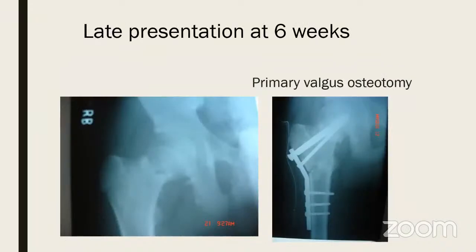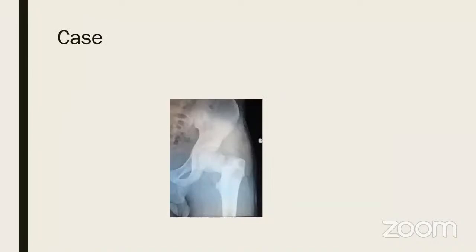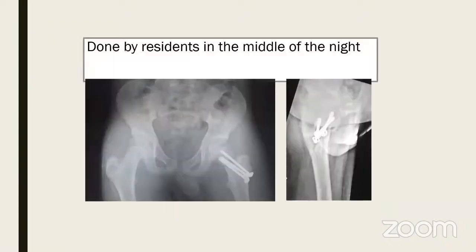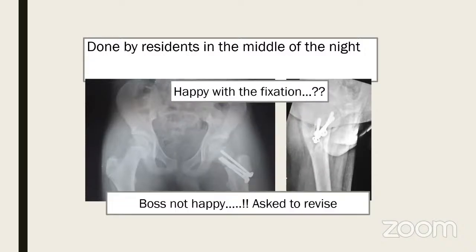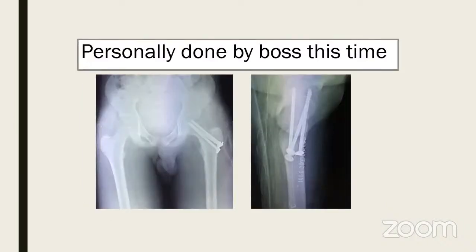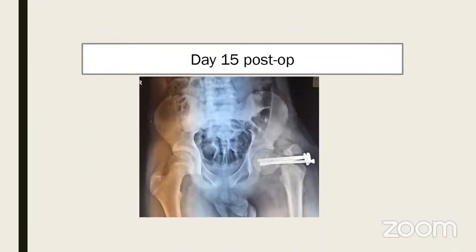For late presentation a primary valgus osteotomy can be done, especially with a vertical fracture line in an older child. Here is a case where a midnight surgery done by residents tried to be correct and not cross the physis in an older child. The boss came in the morning and said they must cross the physis — they put longer screws which got infected and the whole thing fell apart. No side plate was used.